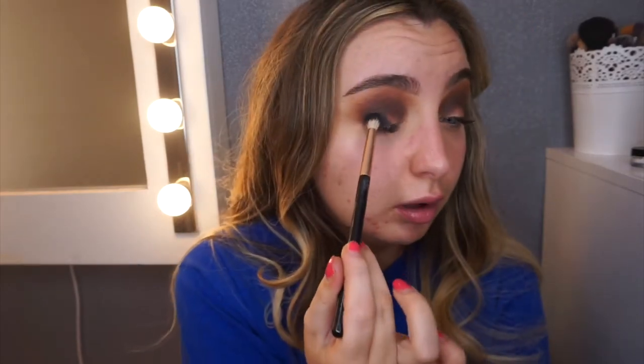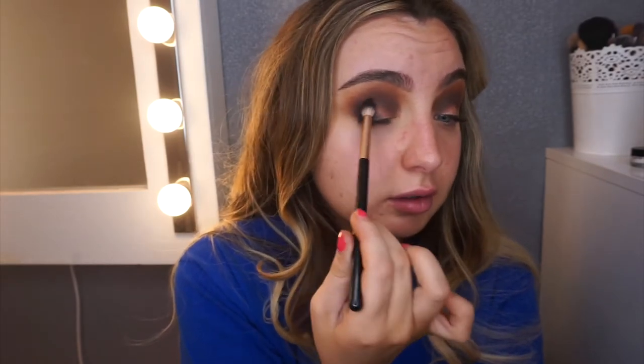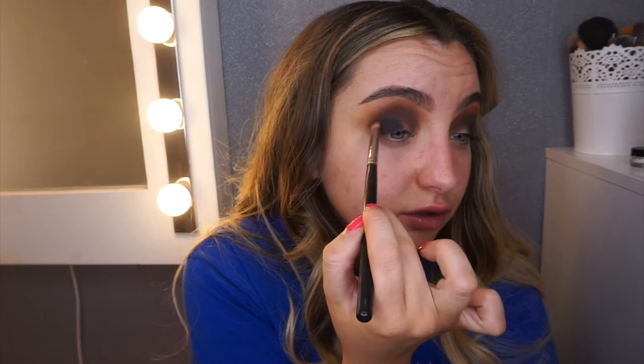I'm going to take a black shadow and place it on the outer corner, because I am going to smoke some gel liner into this. I still want that dark, grungy look. Just gone back in with the brush I used for Bordeaux but not taking any extra product — just blending out that harsh edge.